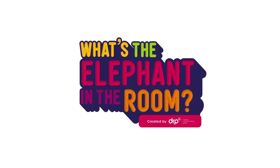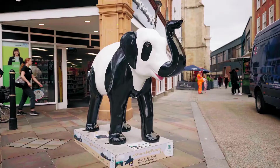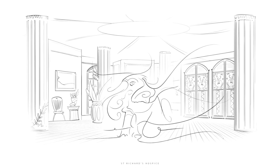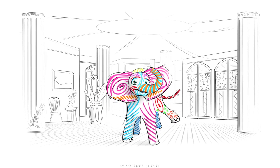Elephant in the Room is an activation that we have installed at Crowngate Shopping Centre as part of the St. Richard's Elephants on Parade activation. It is three separate spaces, each with an animated elephant using a process called Pepper's Ghost, which makes it look like there is a hologram in the space, and each of them is a different story around mental health.